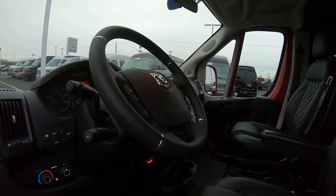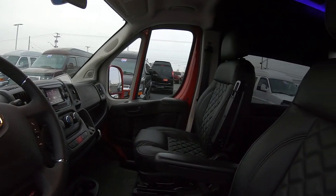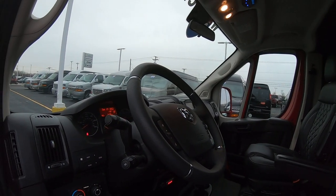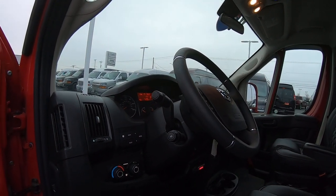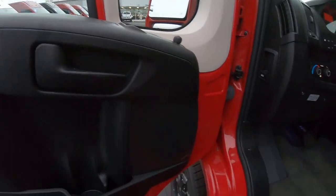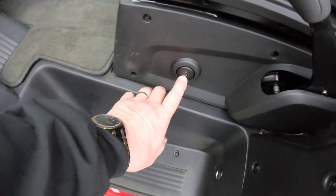We've got power windows, locks, and mirrors. The mirrors are power-folded. Navigation, cruise control, and we do have heated seats.